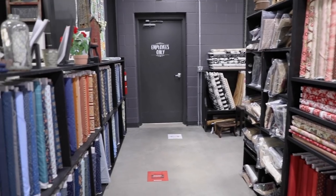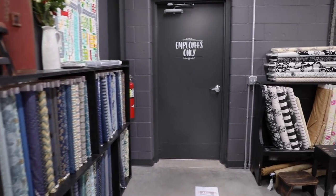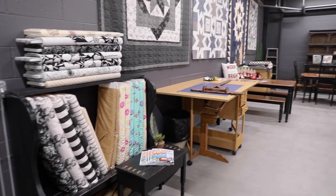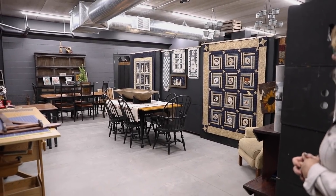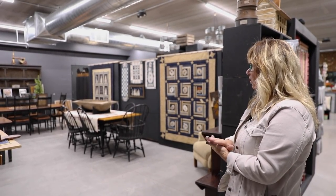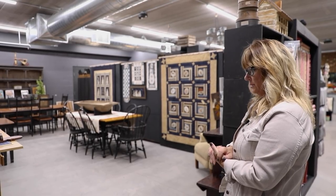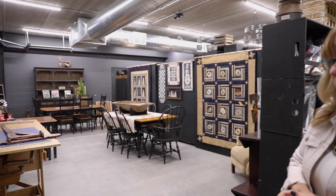More and more shelving — these are all flannels down this way. We might as well go peek at our little classroom. This is a classroom that will nicely hold about 12 students. The lighting is amazing — nobody needs to have a personal light.